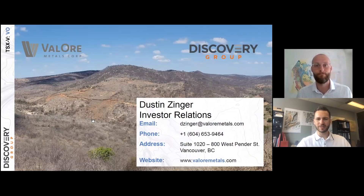Great, Colin, thanks. And thanks everybody for watching. We will be presenting at the Red Cloud Uranium event April 13, 2021. There will be a link below if you'd like to register for that as well.